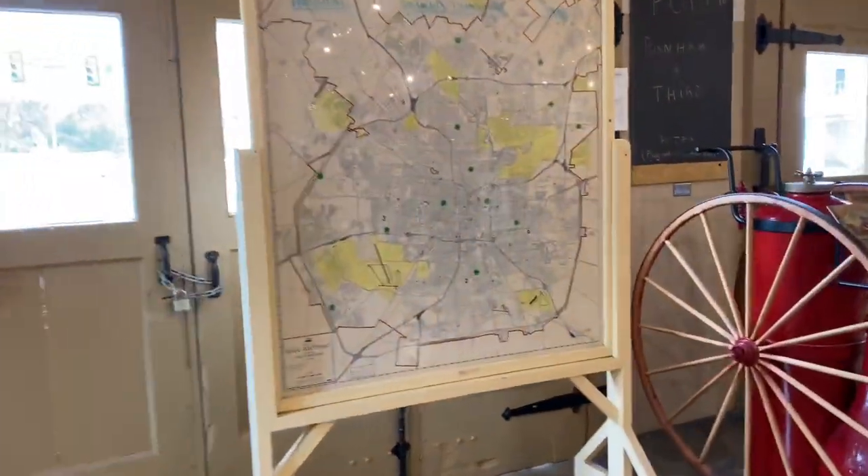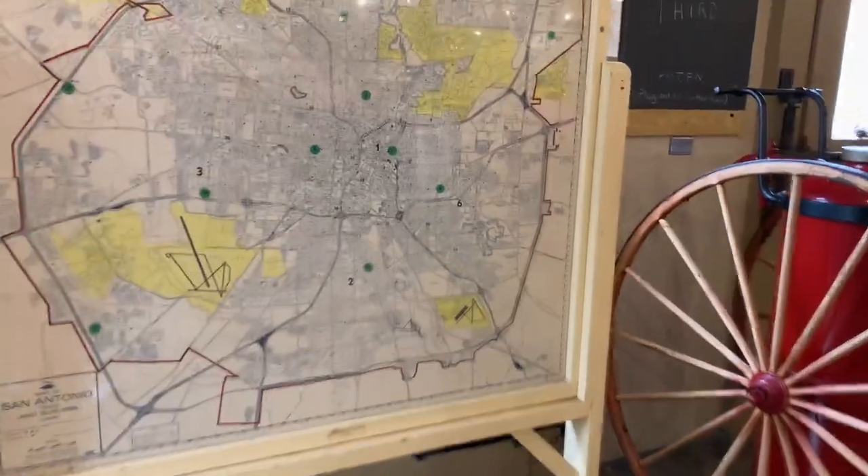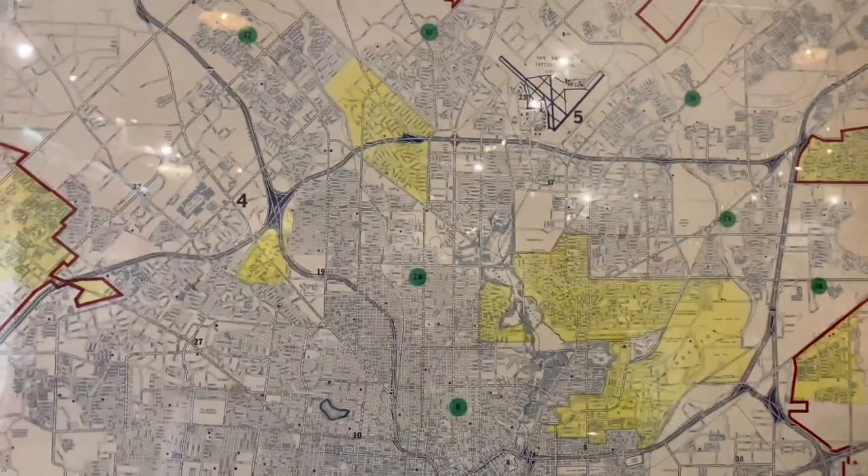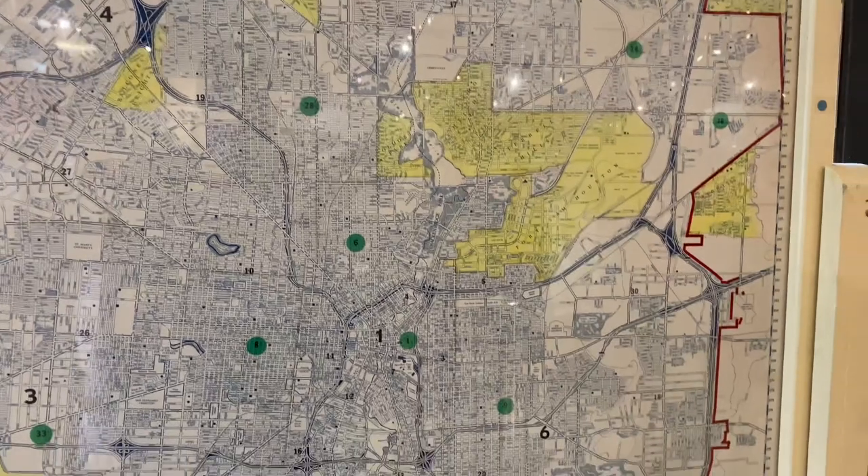Here is the map of San Antonio — I guess showing the jurisdictions of the fire department here.